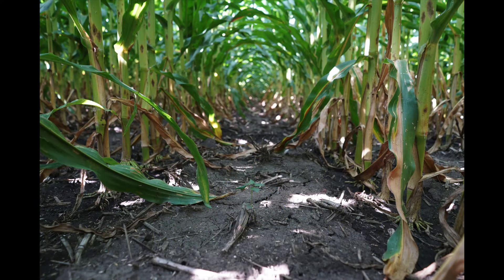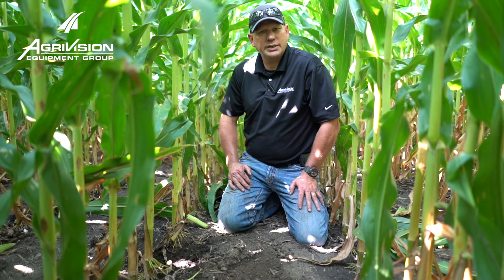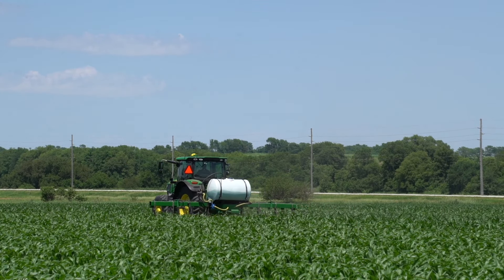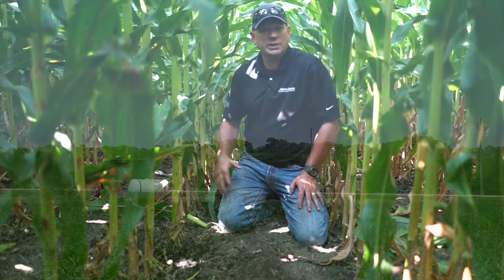You'll see to my left certainly more firing as we look across the rows. This is our check that basically received all of its nitrogen either pre-plant or at planting. To my right, we came in with a wide drop at roughly waist-tall corn and put on an additional 40 to 50 pounds. It's really shown quite a difference.